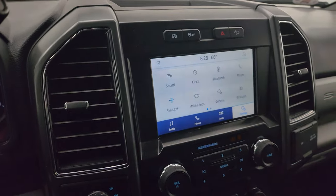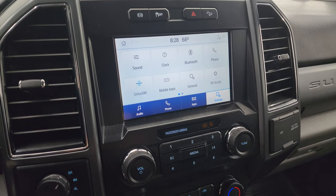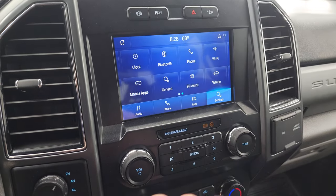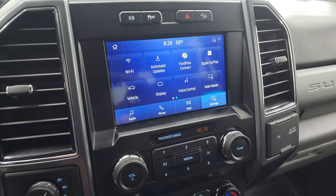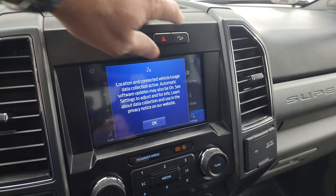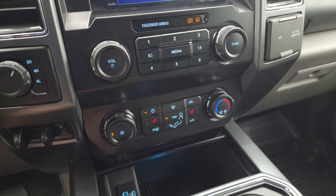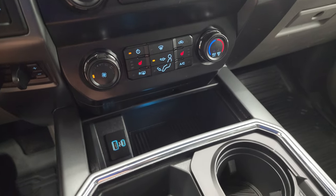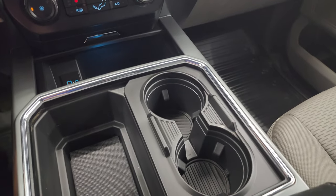This one comes with the SYNC 8-inch radio. You get AM, FM, and Sirius XM radio capabilities, and all your different apps including Ford Pass Connect, Apple CarPlay, and Android Auto. It has factory exhaust brakes, stability control, downhill assist control, four-wheel drive, and a factory brake controller. There are heated seats and climate controls, USB and USB-C, and cup holders.